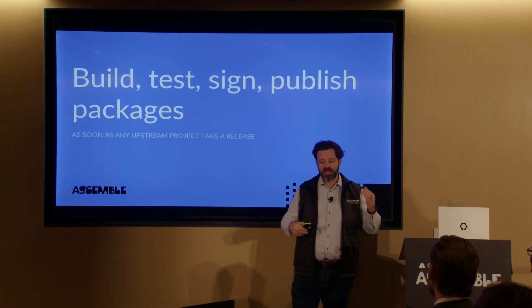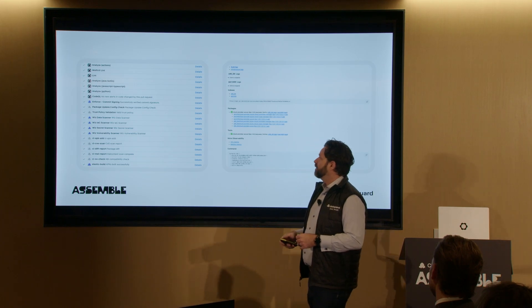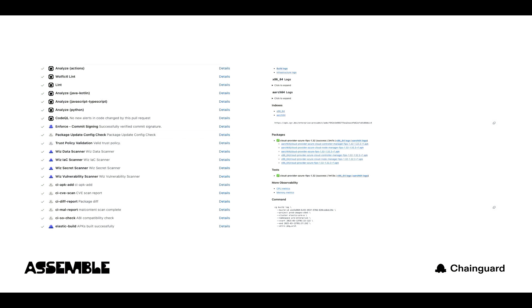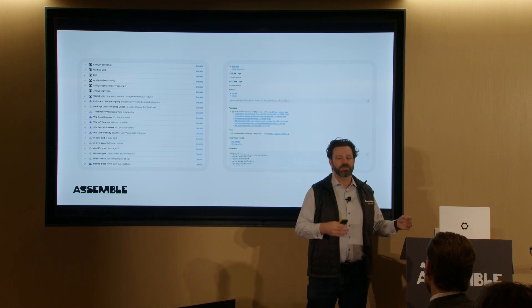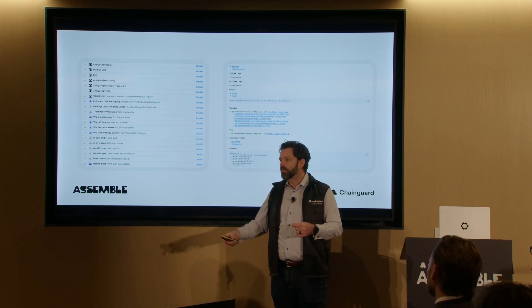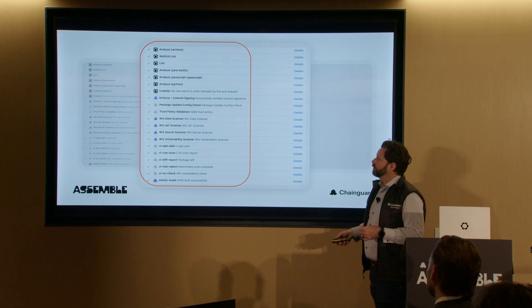With all of that, we're able to build, test, sign, and publish packages as soon as any upstream project tags a release. This is what's actually happening inside of the testing — you can see these are 19 checks and growing that we run. The Wiz scanners are running, we've got malcontent running looking for malicious data that might have been injected in the build, static analysis, lint analysis, as well as the actual build process. We actually execute those binaries, check the libraries, check the SO files, ensure that Python modules are loadable, Ruby modules are loadable and listable. And we've got logs that we can drill into.